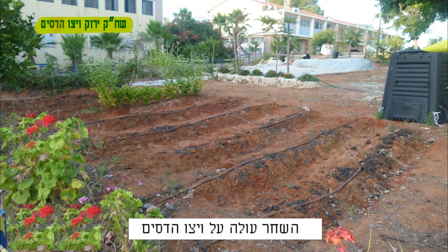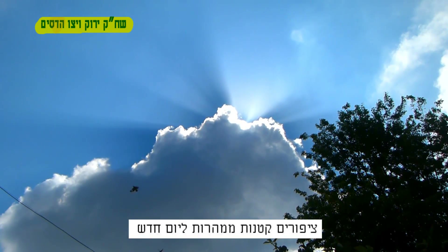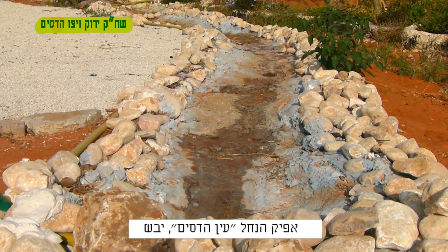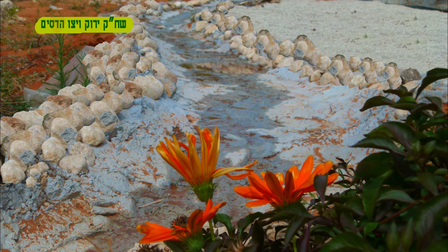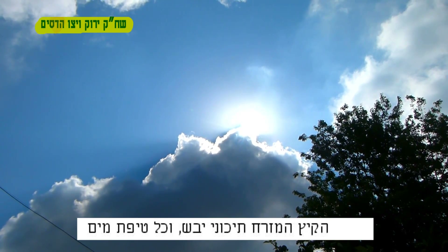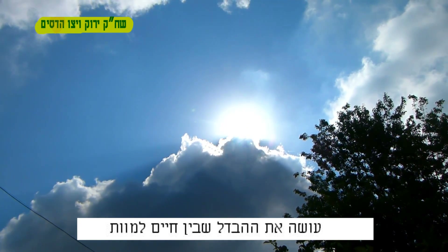It is dawn at Hadesim. Tiny birds are rushing into a new day. Our river bed at Hadesim is dry. The Middle Eastern summers are dry and every drop of water can make the difference between life and death.